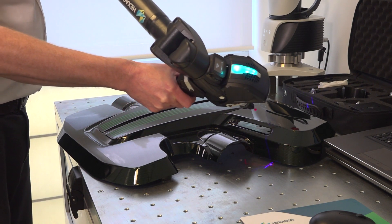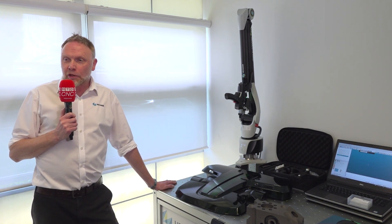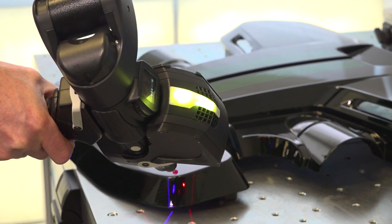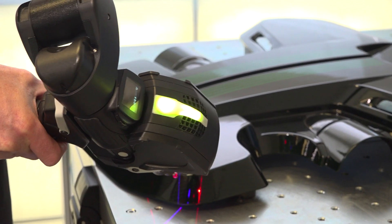With the arm, we don't necessarily need skilled operators. We can take the arm straight over, put it in-situ next to the machine, and a program — if it's been written — can just be executed by the user, or they can simply turn on the arm and start scanning, sometimes without any programs at all. For first article inspection, it's very rapid: we take the arm to the machine, do the inspection quickly with minimum setup requirements, and ultimately get results out of the system in a short space of time.